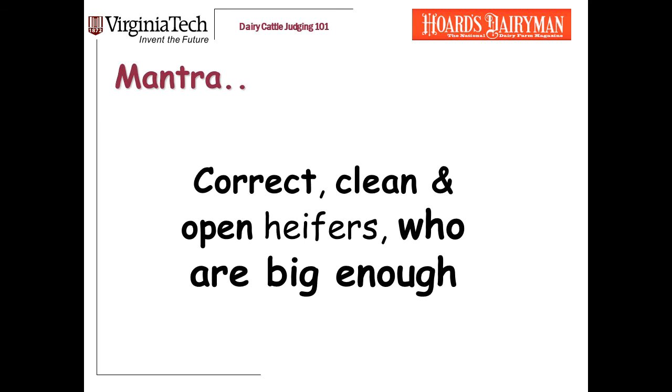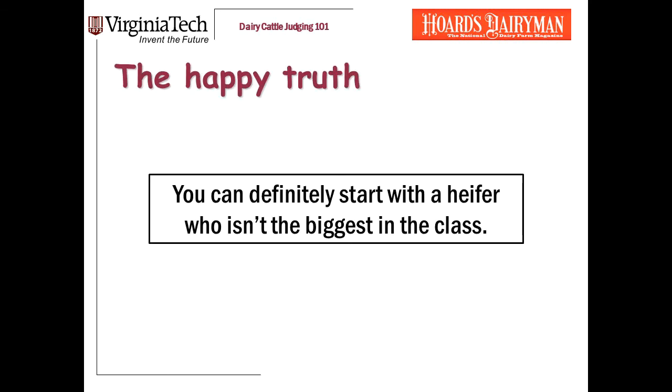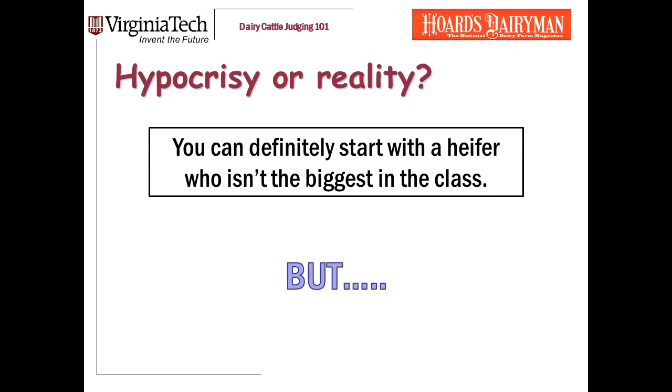Let's stop and review. We're looking for correct, clean, and open heifers who are big enough for their age. Correctness of frame and feet and legs matters most, and always you need heifers that are clean enough and open enough for their age. The trend in the show ring is increasingly in this direction. Size alone is no longer enough to win. Today, you can definitely start with a heifer who isn't the biggest in the class.